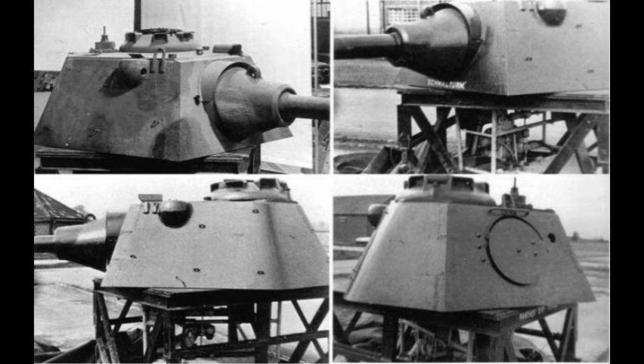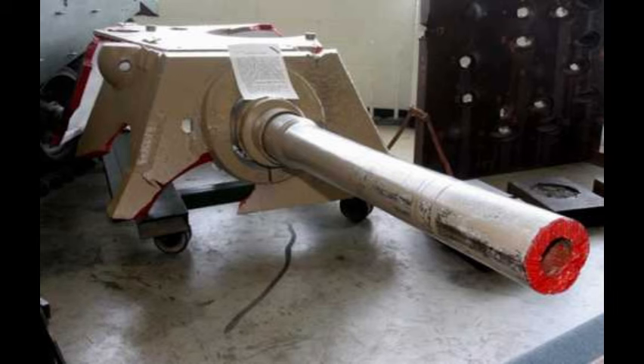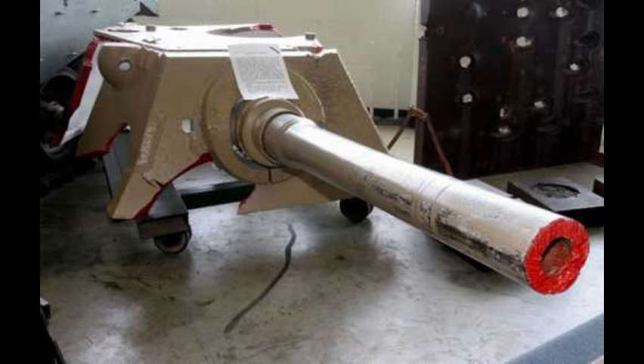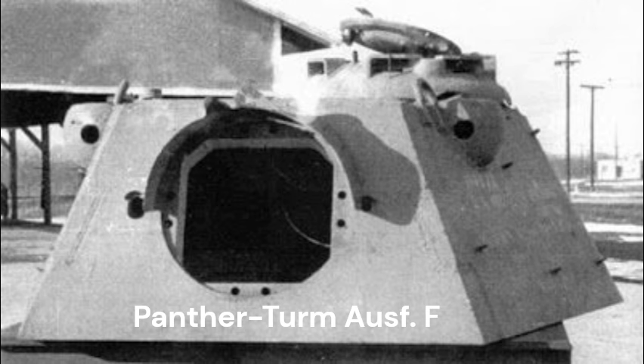By March of 1944, plans had been drawn up fulfilling these requirements, while keeping as many of the internal components unchanged from the Panther Ausführung A turret as possible. This design was referred to as Turm Panther 2, Schmale Blenden Ausführung, or Panther 2 turret narrow mantlet version. The official designation, recorded in a document dated the 20th of November 1944, was Panther Turm Ausführung F. This turret was more heavily armored than the previous model, yet slightly lighter.